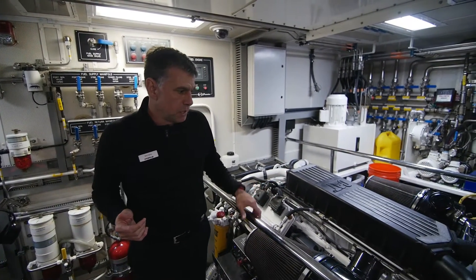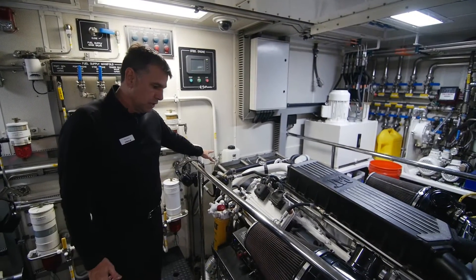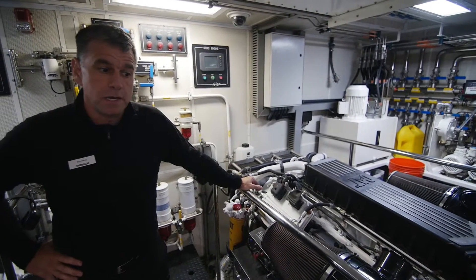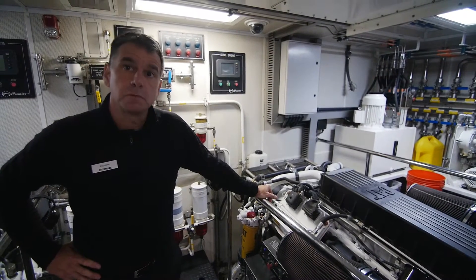It's a twin-turbo engine. As you can see up here, we've got the aftercooler and the heat exchanger. These engines push this boat at a really good speed and at a really good horsepower. This boat's a semi-displacement boat.